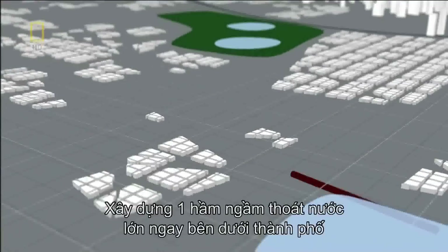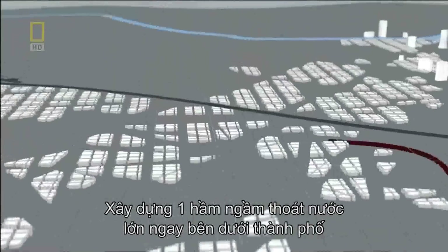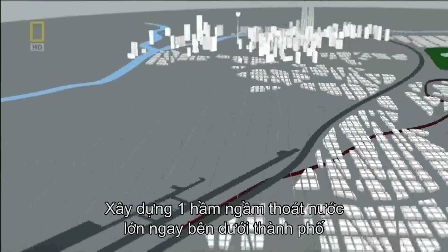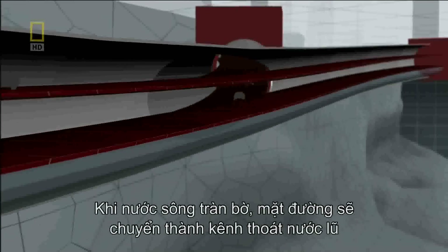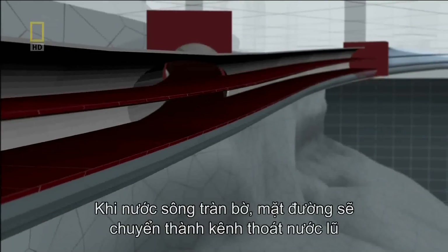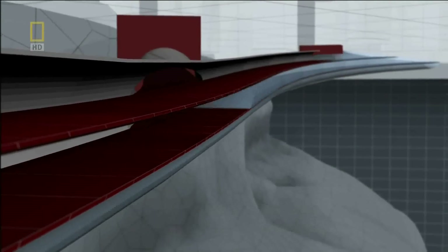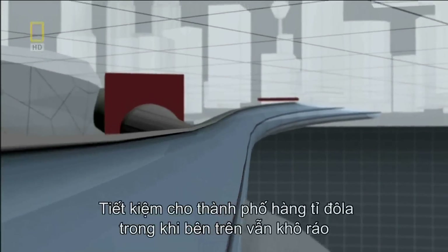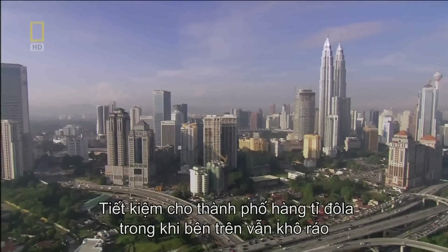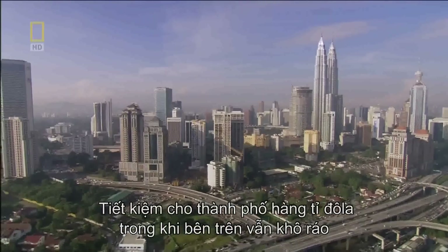The solution is brilliant: carve a single giant road and water tunnel right under the city itself. When rivers jump their banks, the tunnel's road decks will be able to transform into massive flood channels to carry the raging waters under the city streets, leaving the country's billion dollar economy humming along above, high and dry.